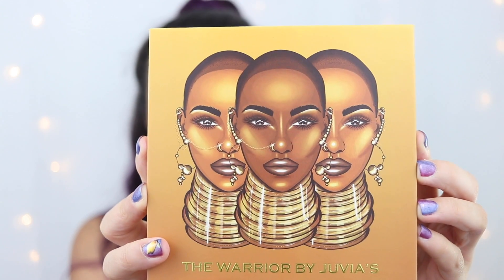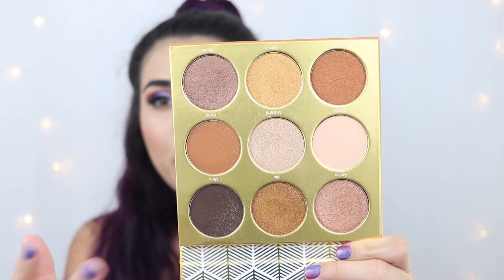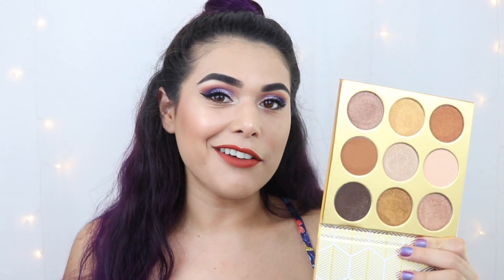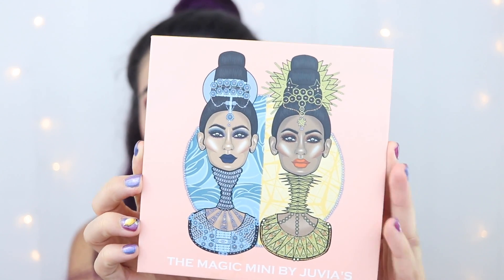The first palette I received from Ulta Beauty is the Warrior by Juvia's palette. Can we just appreciate this gorgeous artwork? They have this type of artwork on all their products and it's just really beautiful. The Warrior palette is a little bit more neutral, but you have these beautiful pops of gold and champagne and bronze with really pigmented molten shadows. Because these are larger shadow pans, this can definitely double as a face palette or a multi-use palette.